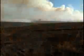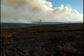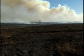Flames crackle and heat rises in waves as the dry, tall grass prairie ignites on Fort Riley, Kansas. Within an hour, several hundred acres turn into charred, smoking land.